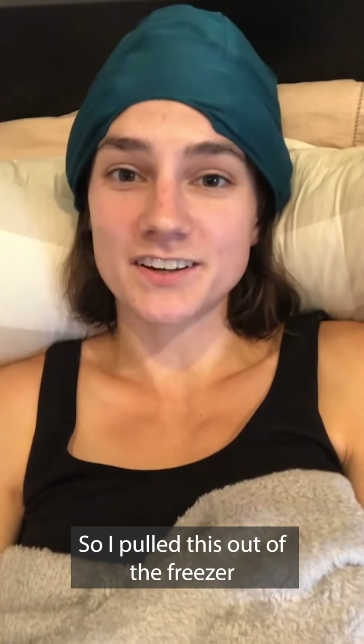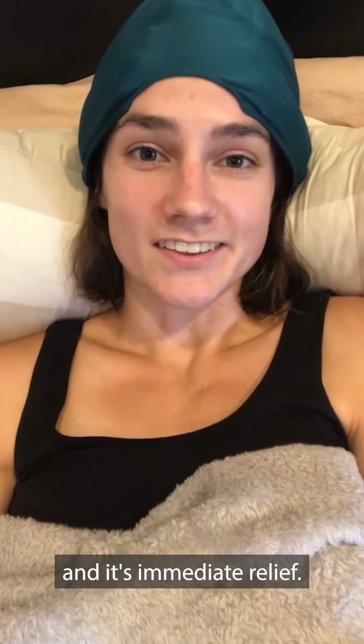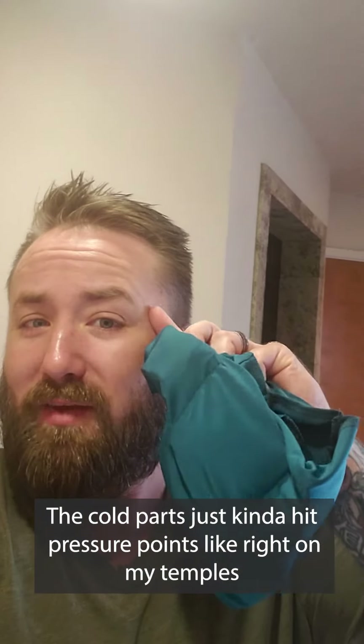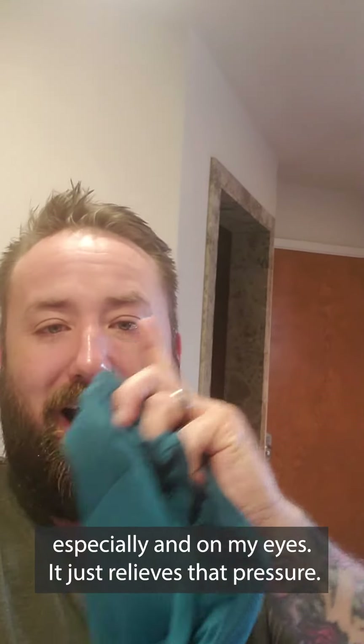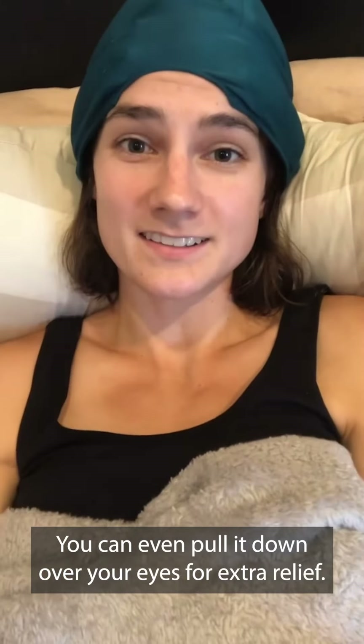So I pulled this out of the freezer and it's immediate relief. The cold parts just kind of hit pressure points, like right on my temples especially, and on my eyes. It just relieves that pressure. You can even pull it down over your eyes for extra relief.